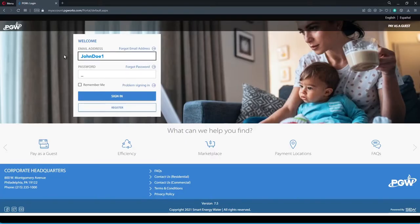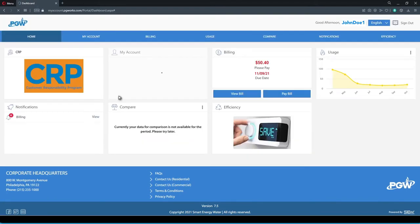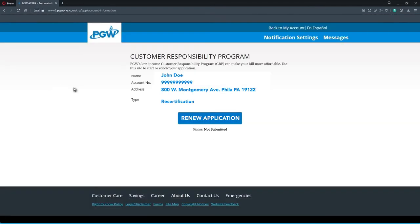Next, you'll log into your PGW My Account. If this is your first time applying to CRP, click CRP. Otherwise, click Renew Your Application.